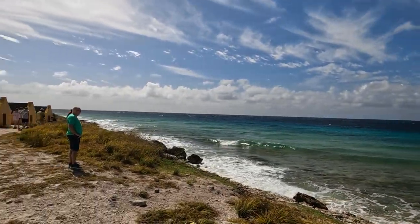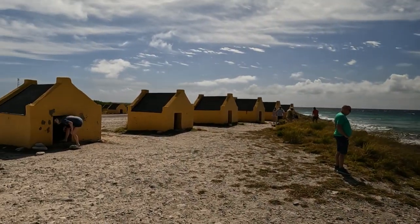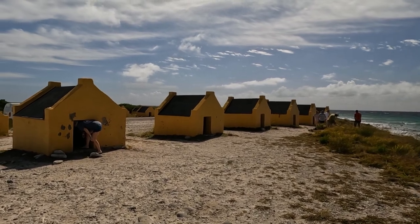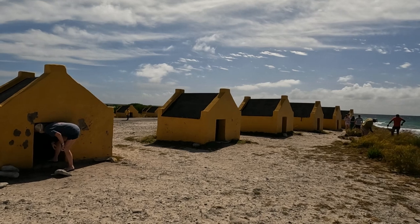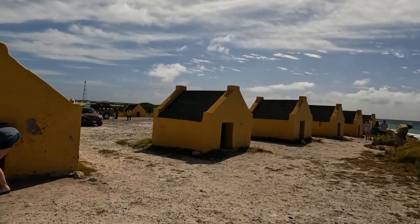Here we're at the yellow — or orange, though I think they're actually called yellow — slave huts. Same as the others, these were built around the 1850s and used to store personal belongings and to sleep at night before working in the salt flats.